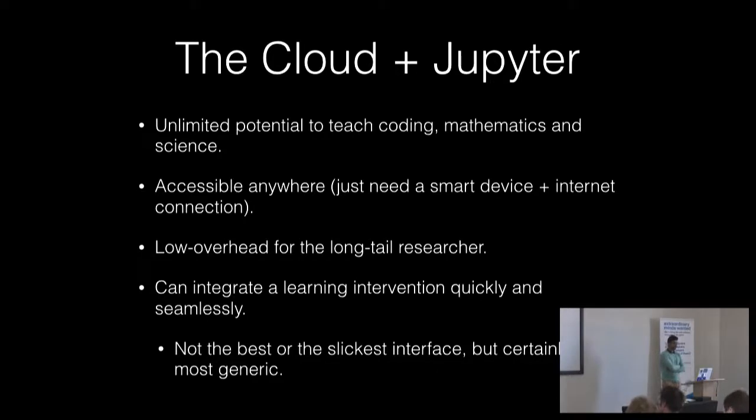Cloud plus Jupyter, from a teaching perspective, has unlimited potential to teach coding, mathematics, and science in this country where we have a very real need. The main drive is to make this accessible anywhere — to lower the barrier to entry — because most people have smart devices and an internet connection. For a long-tail researcher, we want low overhead. There are plenty of other apps that allow you to make things that look slicker, but the point with Jupyter Notebooks is that you can integrate a very specific bespoke intervention answering a specific thing very quickly and seamlessly without overhead. It's not the slickest interface, but it's the most generic.